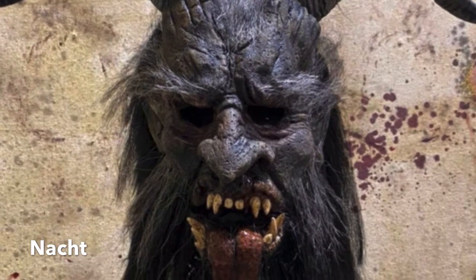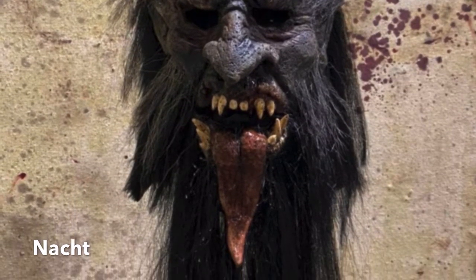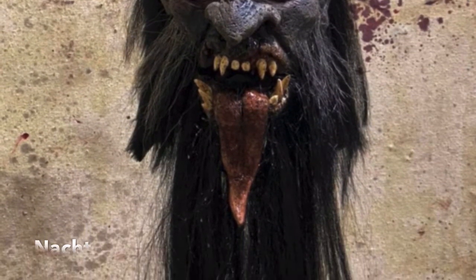He has a long tongue and big curved horns, pointy teeth, and has a moving mouth so you can emote with your customers. There is lots of good quality hair work on this mask.